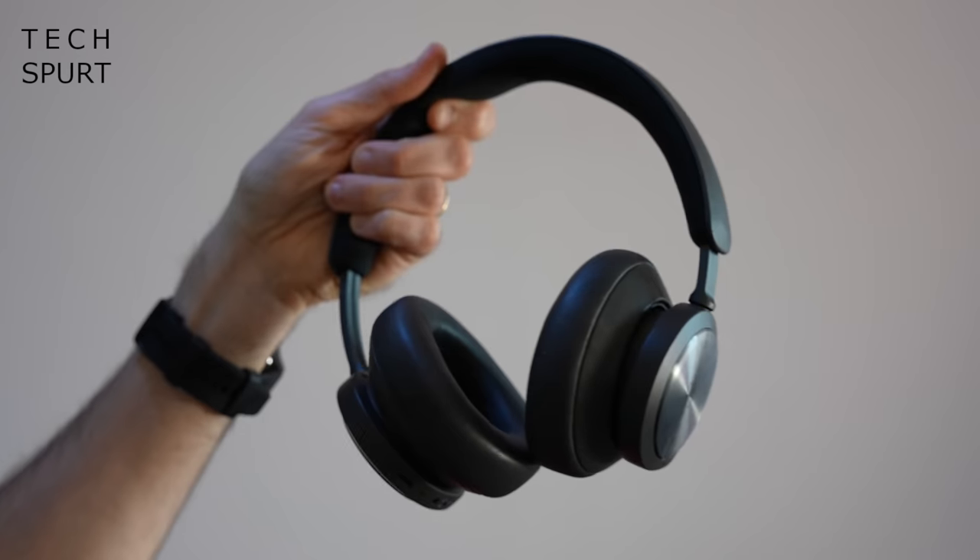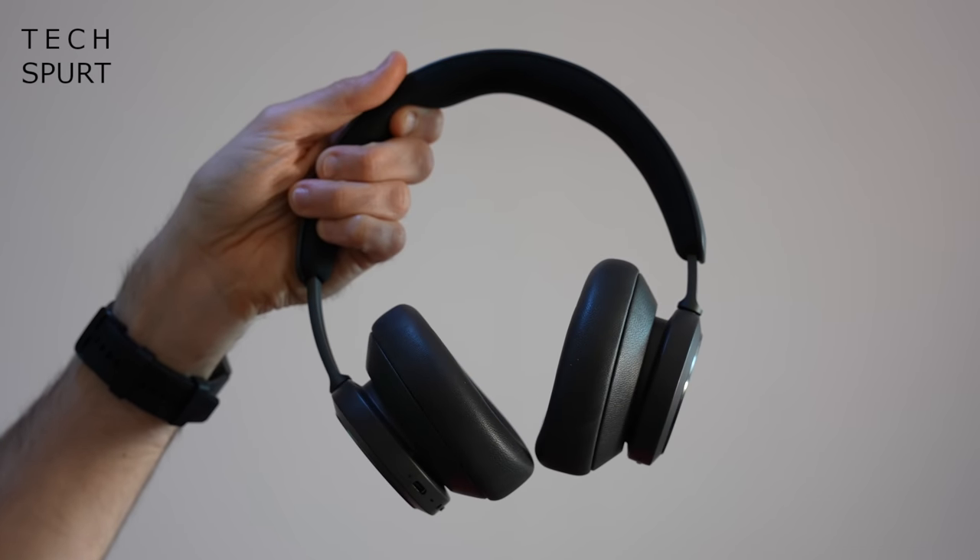The Beoplay Portals are rather big and certainly look immensely huge, but the good thing is that they weigh less than 300g, so they're nice and comfortable to wear all afternoon long — especially helpful when working through that Xbox Game Pass lineup. There's also plenty of padding on the cups and the inside of the headband to help with comfort.